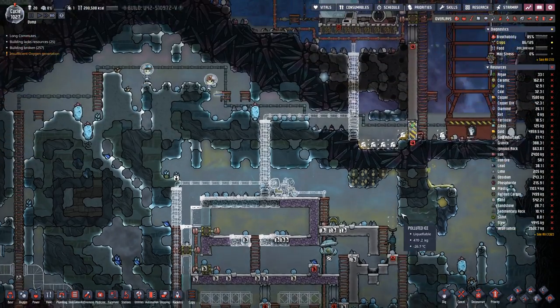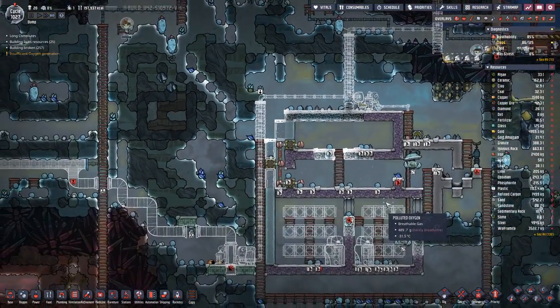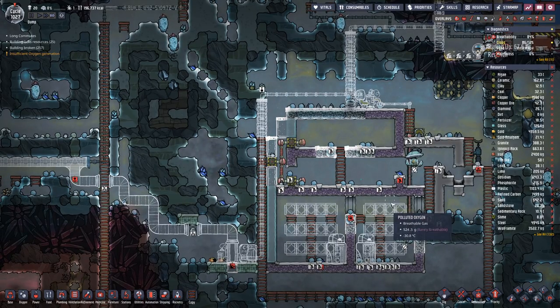Hello boys and girls, my name is Hudson Steele and welcome back to Oxygen Not Included.